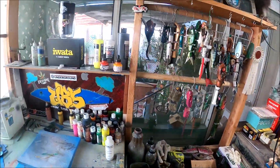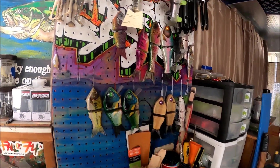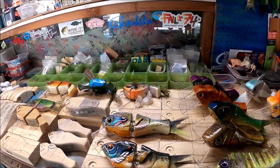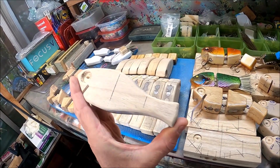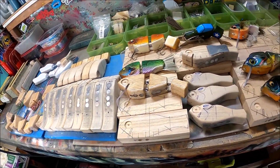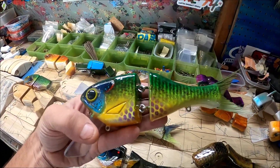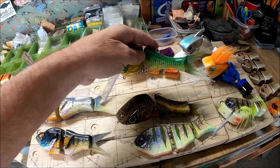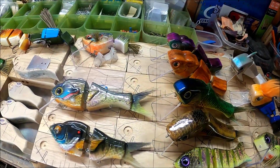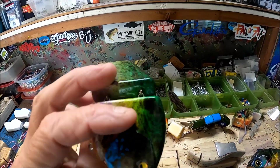A lot of stuff going on — a bunch of old baits, more of those, and just a whole bunch of random stuff over here. More stuff hanging over here — testers, originals. Trying to just get a whole bunch of these guys done. Going to do basic paint jobs on them, not too extravagant — probably just going to throw a gill paint job on some of them, something similar to this, and then probably just a shad pattern on others.